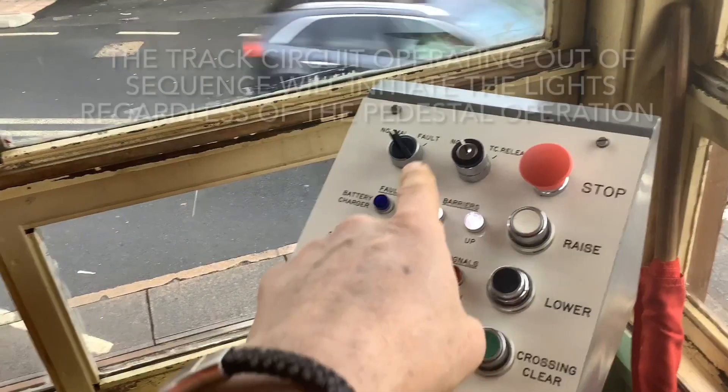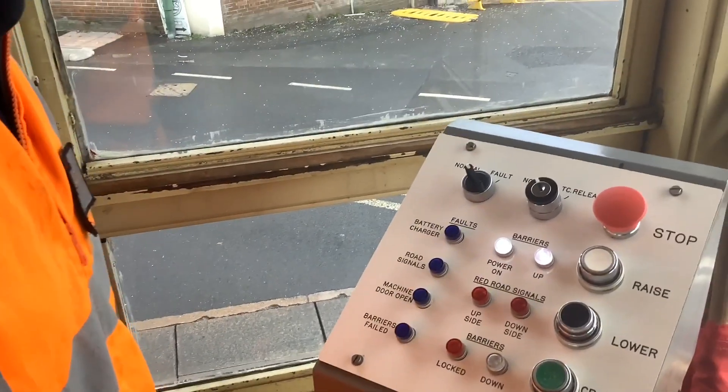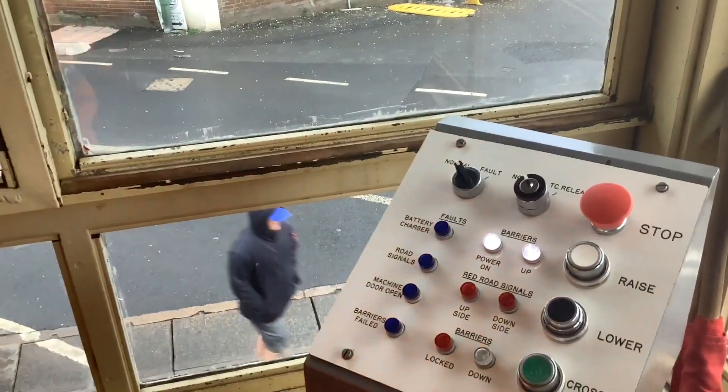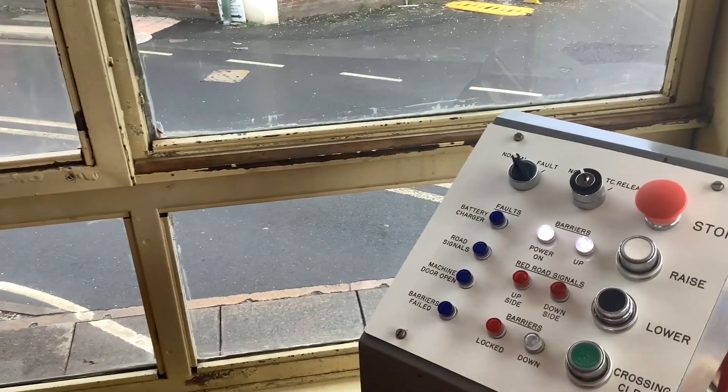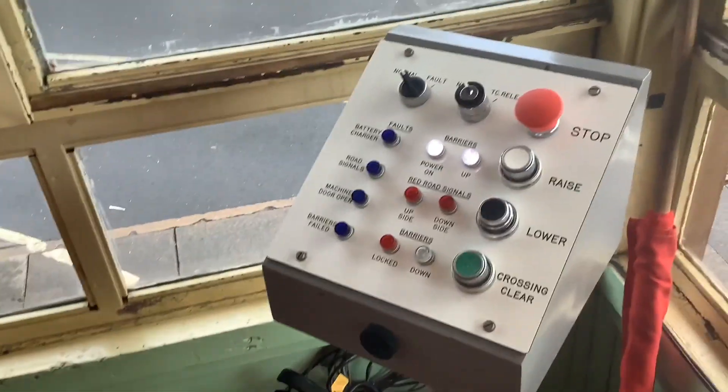There's a normal track circuit release on the top, just in case you get a track circuit on the up. That's an original barrier pedestal that's been modified by the railway to suit its needs.